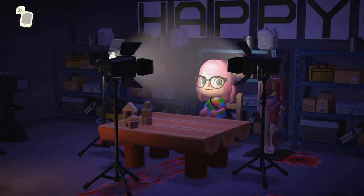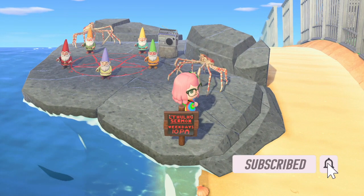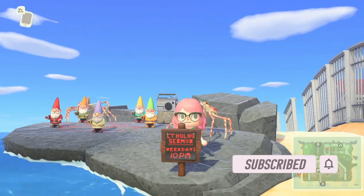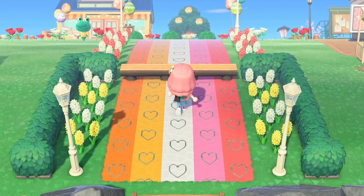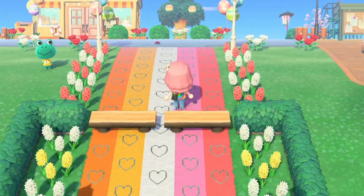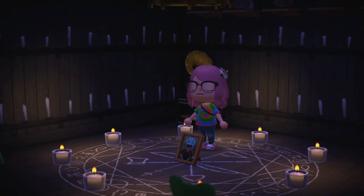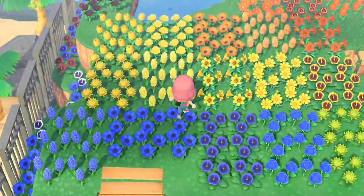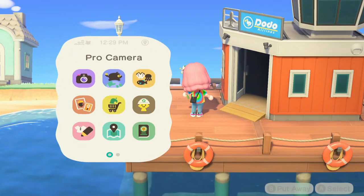Hello everyone and welcome back to another video. Today I'm doing another island tour. The creator didn't post a theme but based on descriptions of locations it looks like an LGBTQ+ island with cryptid, spooky elements, so I thought that'd be a cute silly island to tour. As always, I'll include the dream address below if you're interested in touring it yourselves, and I'll be posting pictures of my favorite parts on my Instagram.